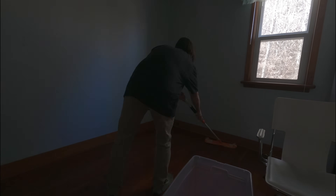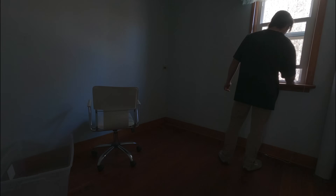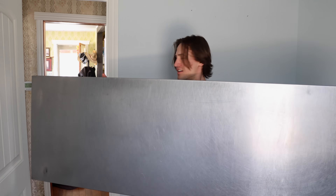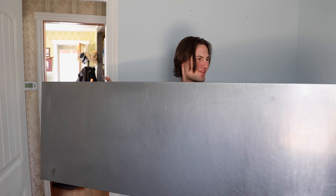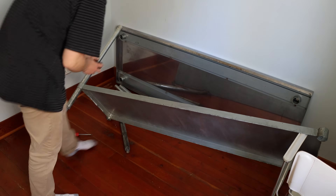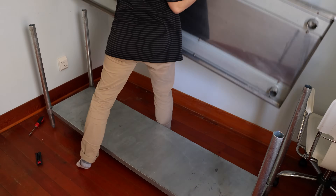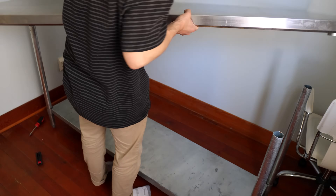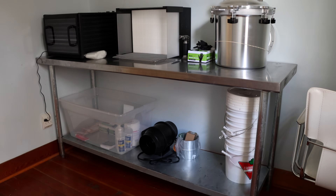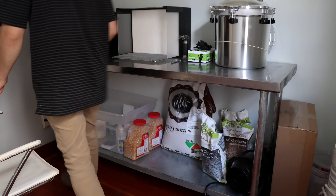Unfortunately, inside the house has that decades of grime feel too. I have a dedicated space to grow mushrooms and do mycology stuff. I am over the moon. I cannot even believe this.